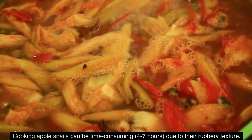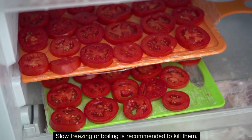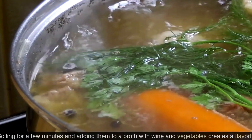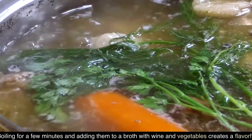How to cook apple snails? Cooking apple snails can be time-consuming due to their rubbery texture. Slow freezing or boiling is recommended to kill them. Afterward, remove the snails from their shells and clean them. Boiling for a few minutes and adding them to a broth with wine and vegetables creates a flavorful dish.